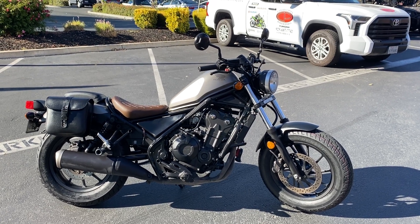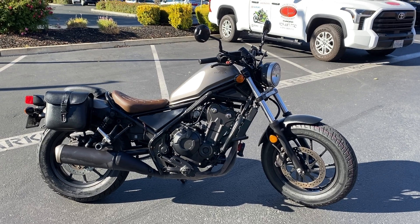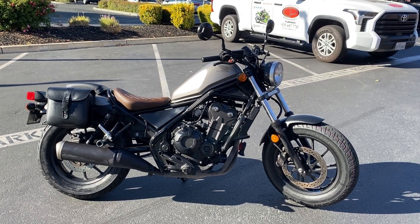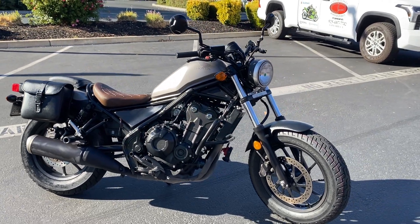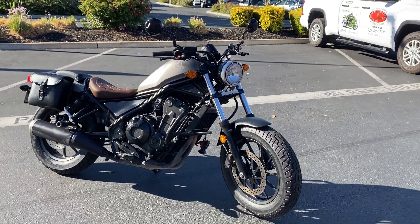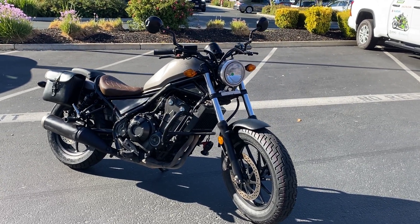Here we are at Contra Costa Power Sports, and today we have our 2018 Honda Rebel 500. This lightweight twin-cylinder cruiser just arrived with only 17,500 miles — beautiful condition.